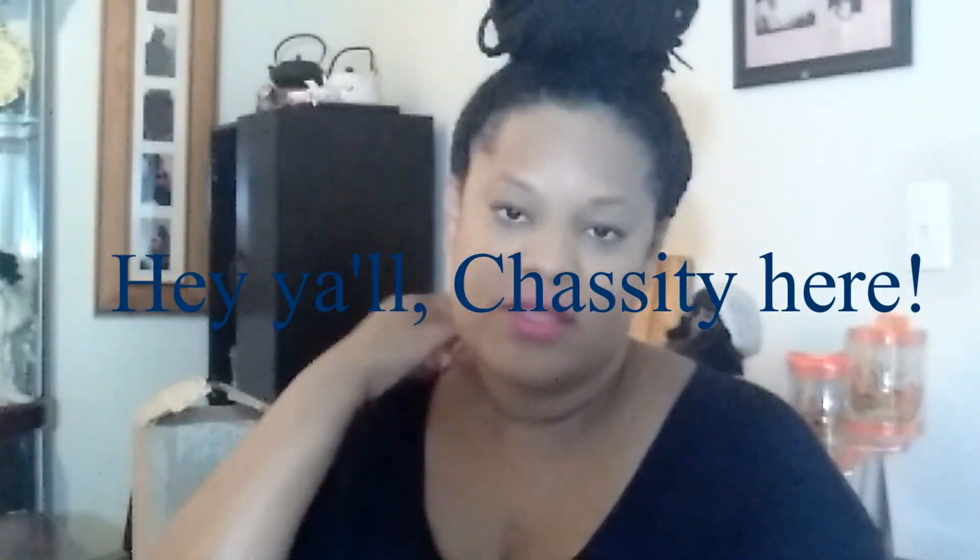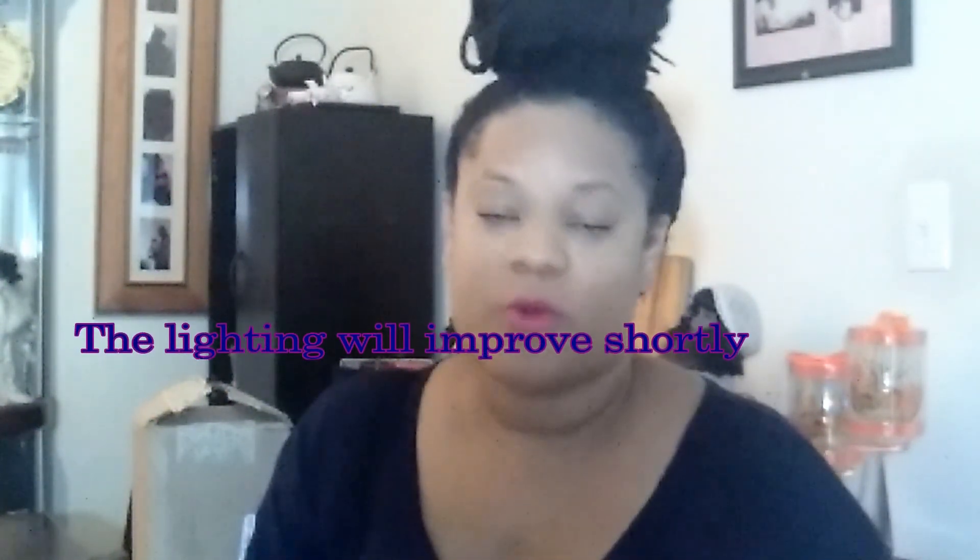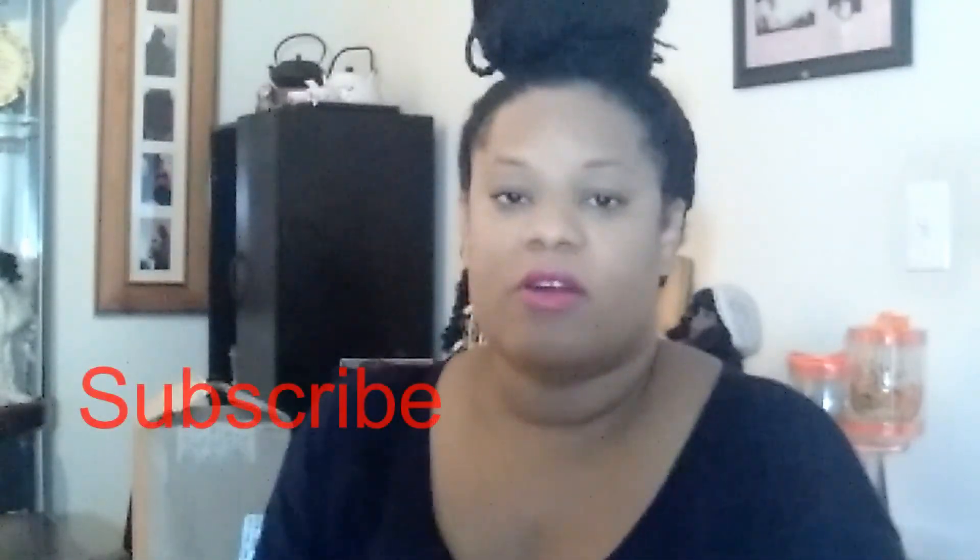Hey y'all, welcome back to my channel! Today's video is another unboxing video — my first one was from Grove Collaborative and now I'm doing another Grove Collaborative unboxing. As you can see, I have quite a bit — one, two, three, four things squished up in this box. Let's see what's in here!